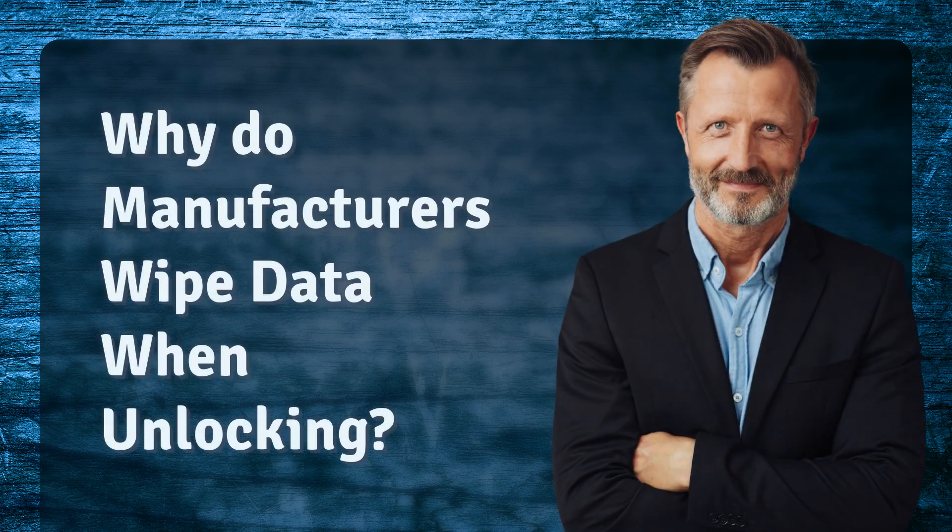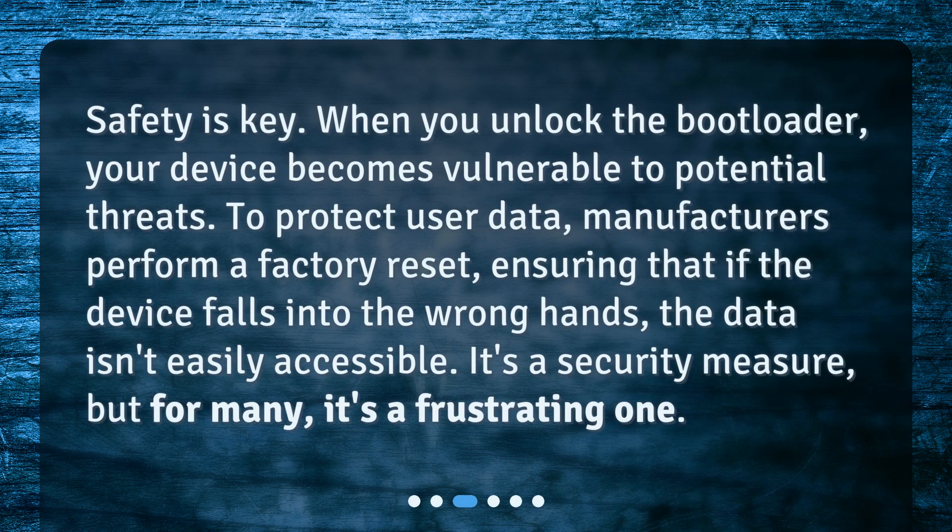Why do manufacturers wipe data when unlocking? Safety is key. When you unlock the bootloader, your device becomes vulnerable to potential threats. To protect user data, manufacturers perform a factory reset, ensuring that if the device falls into the wrong hands, the data isn't easily accessible. It's a security measure, but for many, it's a frustrating one.